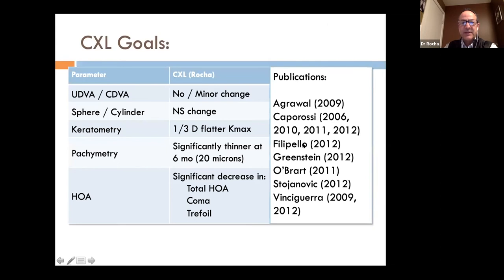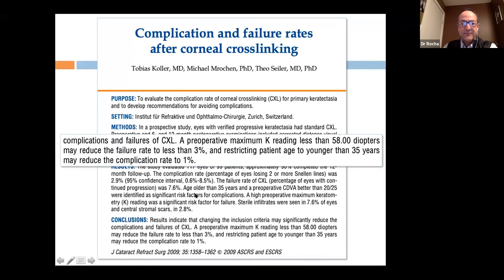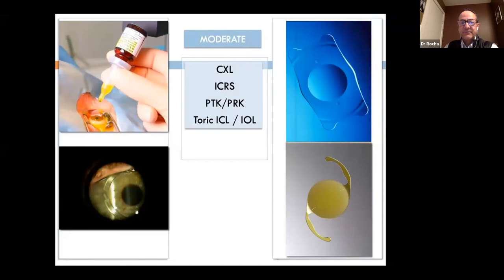There can be failures with cross-linking. A study by Seiler and Mrochen showed that if you treat patients over 35–40 years old with corneal steepening greater than 58 diopters, or patients older than 50 with K-readings above 58 diopters, you will have significantly more failures. When we want to go beyond moderate keratoconus treatment, we need to consider intracorneal rings, laser corrections, and intraocular lenses.